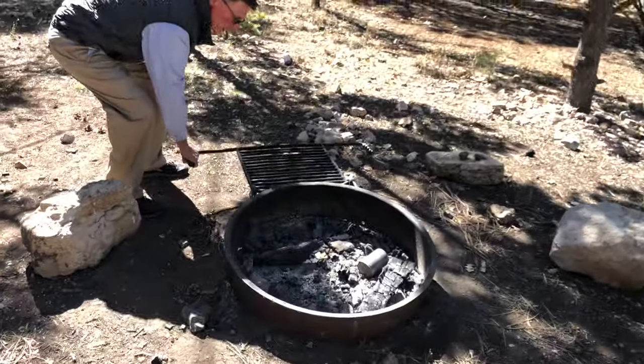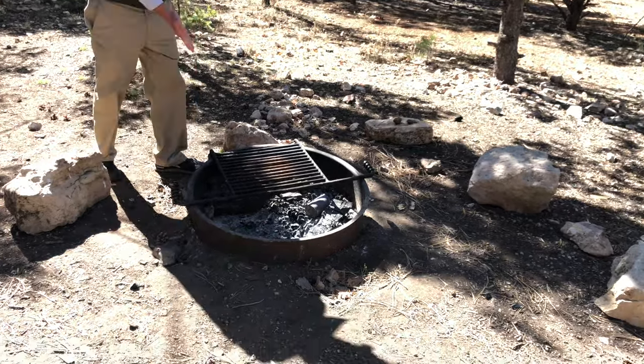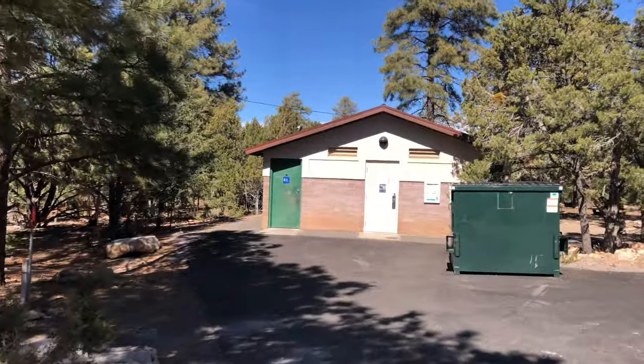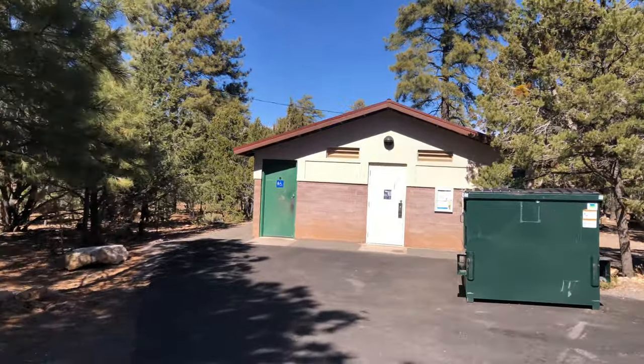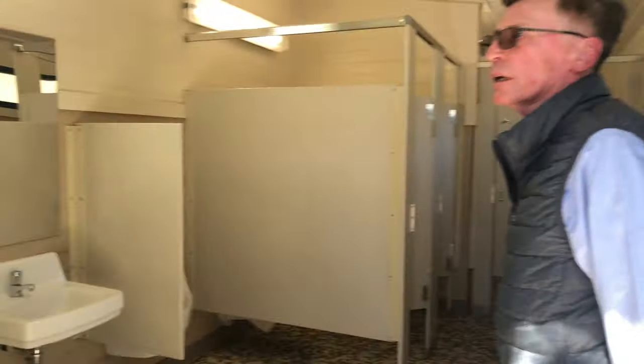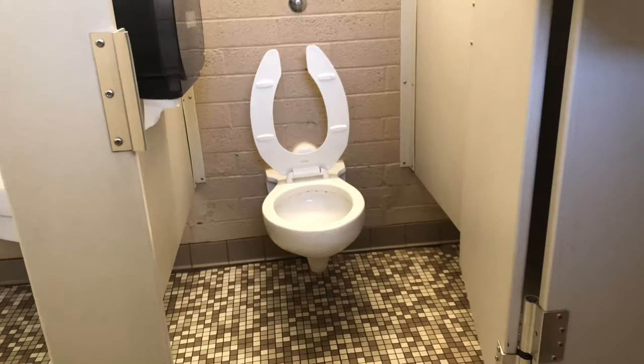You are required to bring your own firewood. Some is for sale at the laundry, but the supply was depleted on this visit. There are receptacles available for refuse. The bathrooms are equipped with cold running water and are very nicely maintained with sinks, soap, a hand dryer, and the expected accommodations.